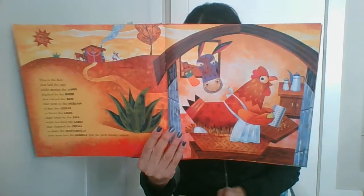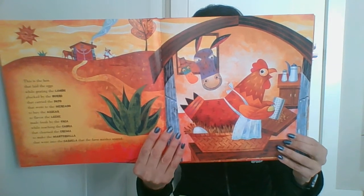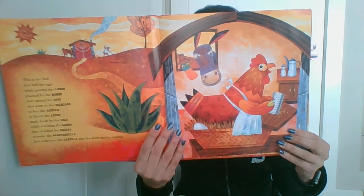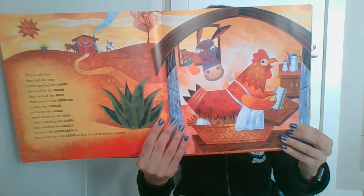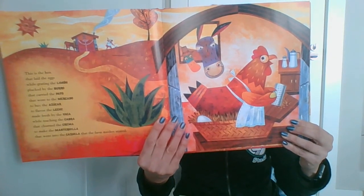This is the hen that laid the eggs while grating the limon plucked by the burro that carried the pato that went to the mercado to buy the azúcar to flavor the leche made fresh by the vaca — the mantequilla that went into the cazuela that the farm maiden stirred.